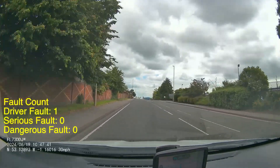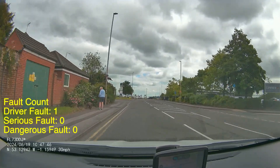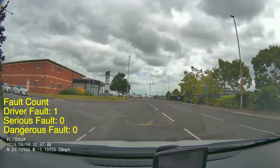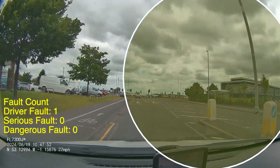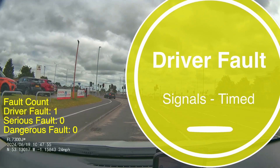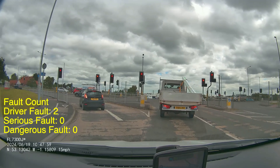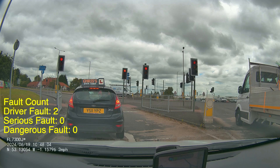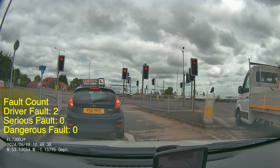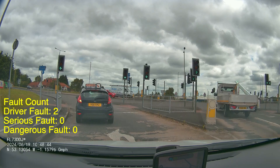Up ahead we've got a traffic light junction where the pupil's going to be turning left. There is a road just before this and the pupil puts his signal on, then realises this road's here and cancels that signal. Because it didn't cause any effect to anyone else, but it was notable, I'm going to put a driver fault for that. If he left the signal on, that could potentially be a serious fault — and if somebody came out that junction and misread the signal and pulled out on him, that of course would be a dangerous fault. So you want to be really careful about signal timing and watch out for those side roads before you get to your turn.